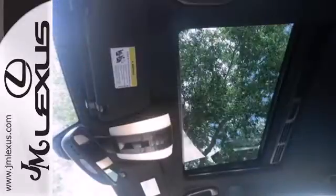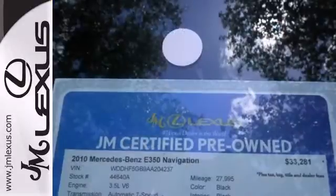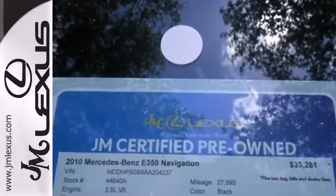E stands for excellence, and that's exactly what you'll find in the Mercedes E-Class with its unprecedented performance, style, and luxury.